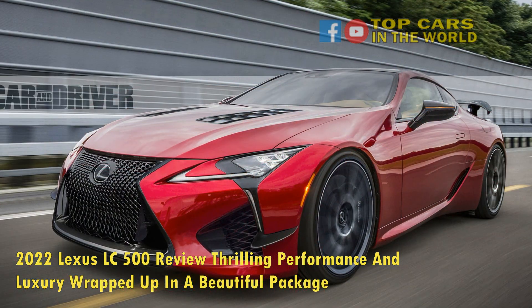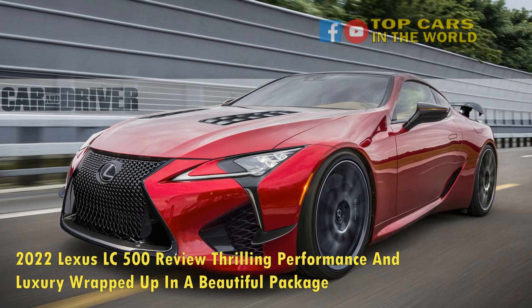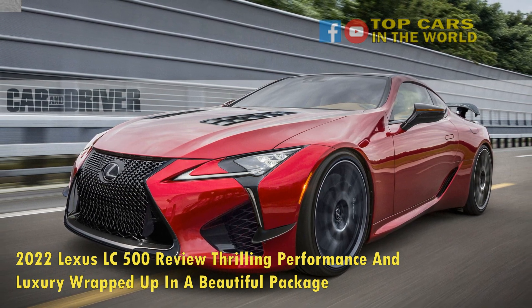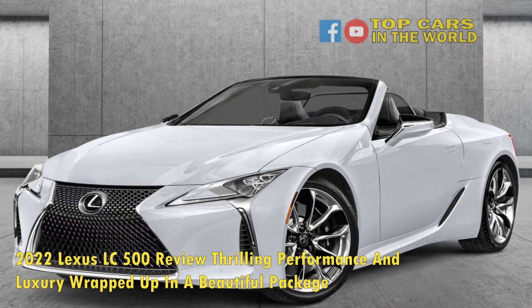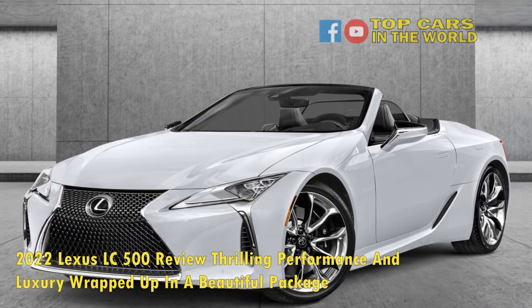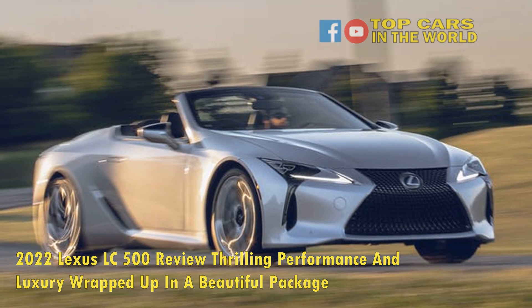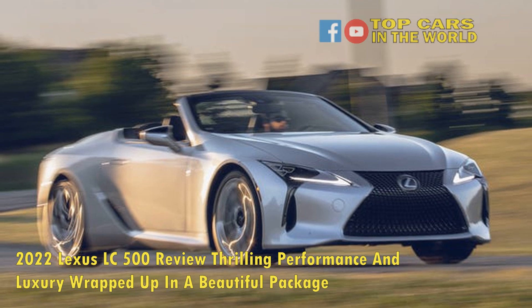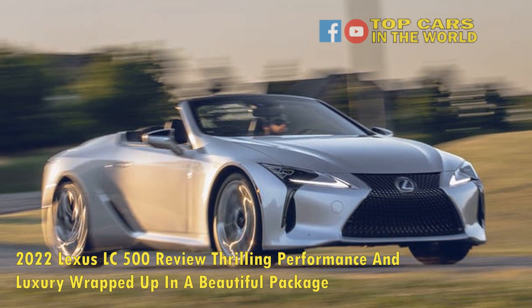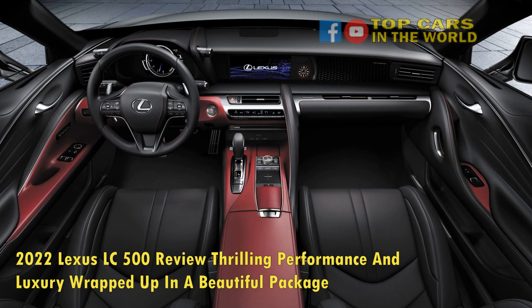Uniqueness seems to be a rare trait in the new car market. Considering how homogeneous design has become, it's not too often you see something that truly looks different from everything else on the road, as well as within its class. Thankfully, that's not the case with modern sports cars and grand tourers. Their slick, long, low-slung shape soldiers on as the keepers of striking and unique automotive design, and will continue to look good for decades to come.